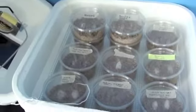One egg in a clutch molded, so there's only one egg left in that clutch.